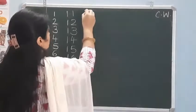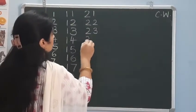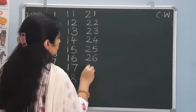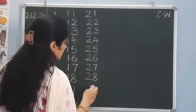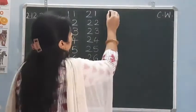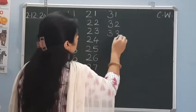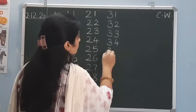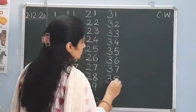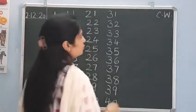After 20 comes 21, 22, 23, 24, 25, 26, 27, 28, 29, and here comes 30. After 30: 31, 32, 33, 34, 35, 36, 37, 38, 39, and here comes 40. After 40 comes 41.